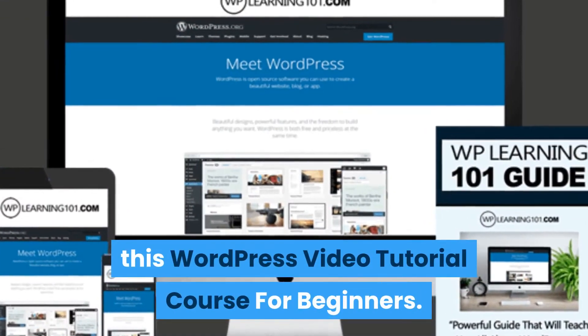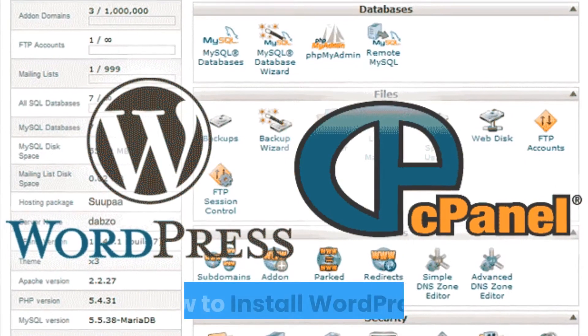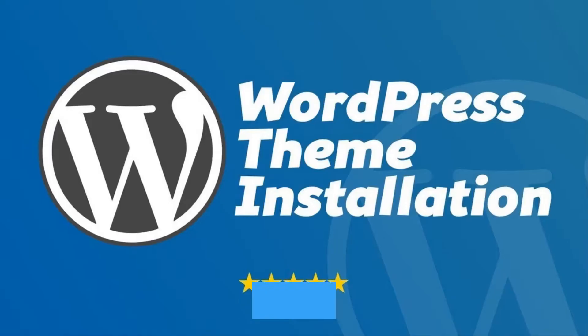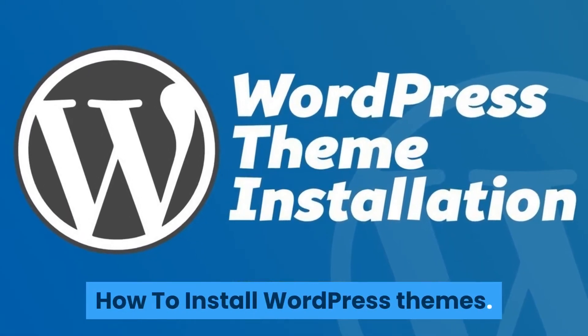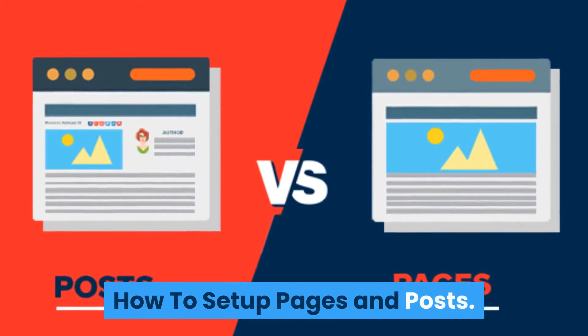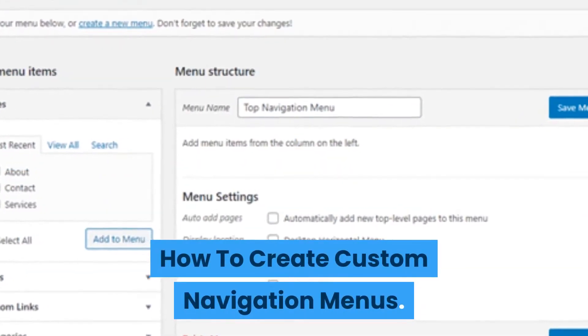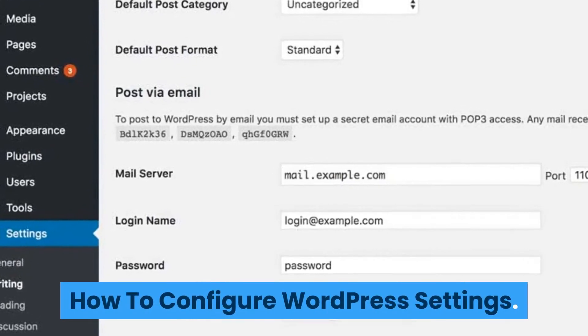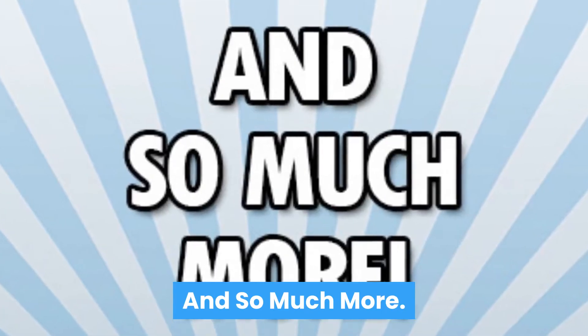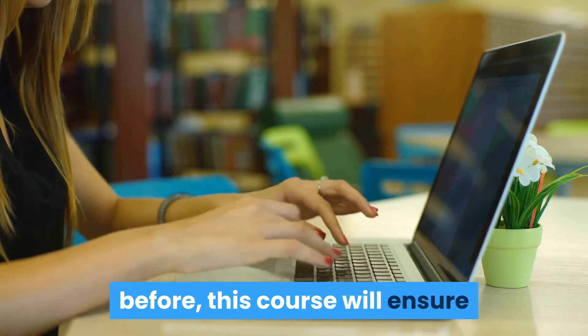In this WordPress video tutorial course for beginners, you will learn how to install WordPress, how to install WordPress themes, how to install plugins, how to set up pages and posts, how to create custom navigation menus, how to configure WordPress settings, and so much more — even if you have never heard of WordPress before.